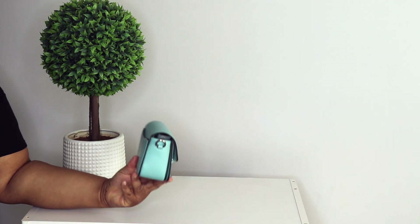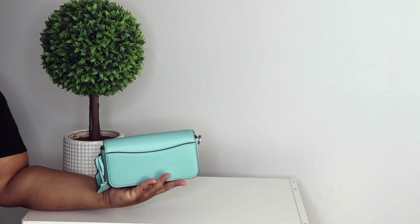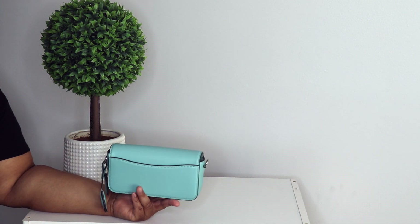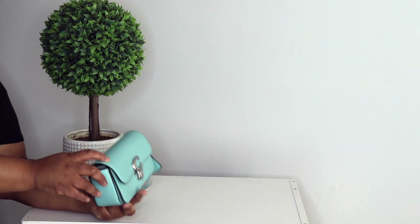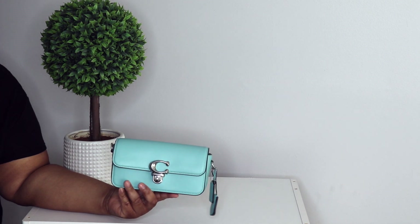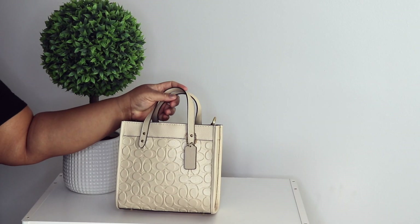This is my Coach mini Studio bag in the color faded blue. I got it because of the color — it's that Tiffany blue color. This is going to be so pretty in the spring and summer, mostly spring though. This color is everything.